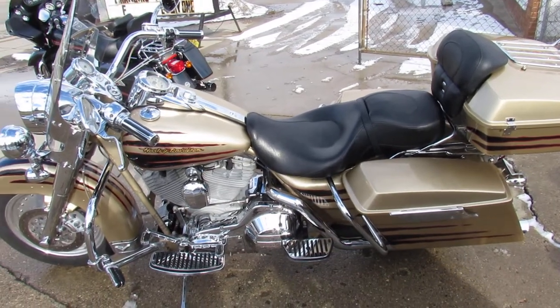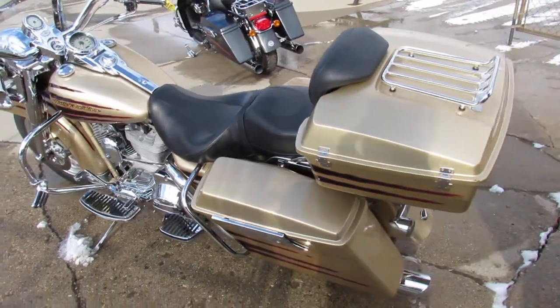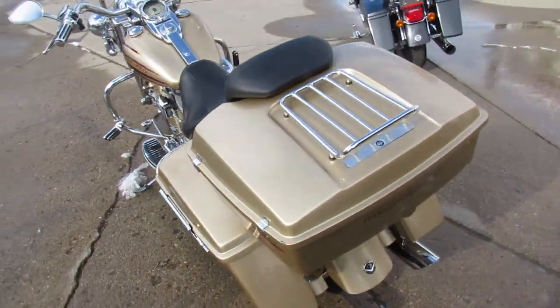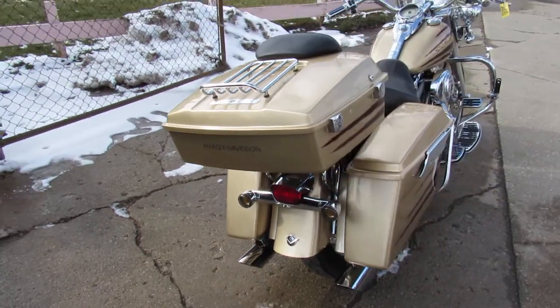Hey guys, ApprovalPowerSports.com here doing some videos on some Harley Davidsons that have just hit the showroom. This one here is a 2003 Harley 100th Anniversary Screaming Eagle Edition with all the extras.